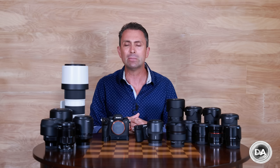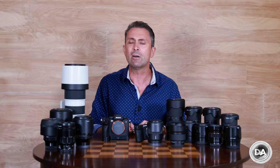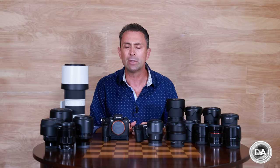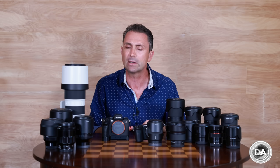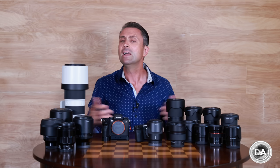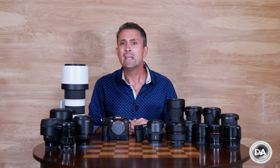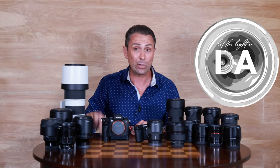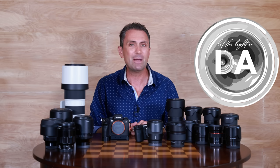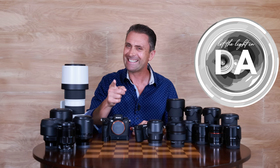I'm Dustin Abbott, and I hope this has helped you out. In the description below you'll find links to reviews of most of the stuff on this table — basically everything I've reviewed at some point — so if you want a deeper dive into any of it, check those links. There's also linkage to follow me on social media, purchase merchandise, become a patron, and sign up for my newsletter. If you haven't already, please click that subscribe button here on YouTube and ring that bell so you get notifications when new content drops. Thanks for watching — have a great day and let the light in.